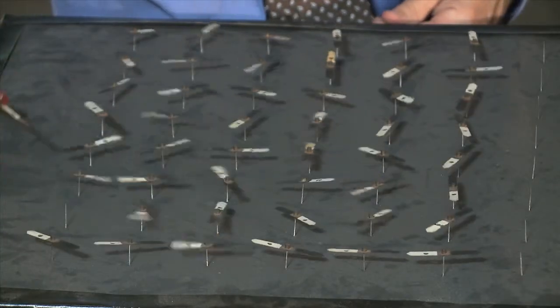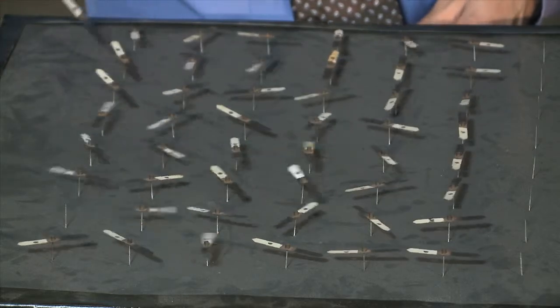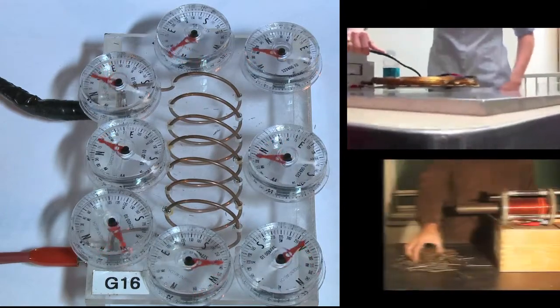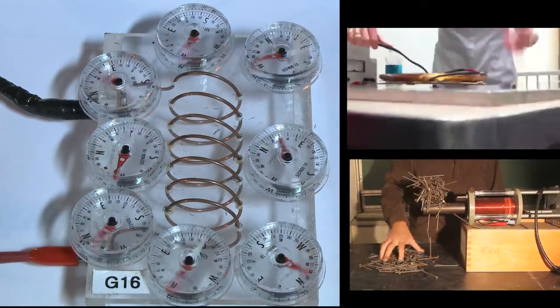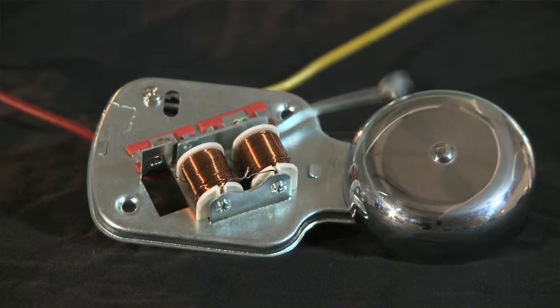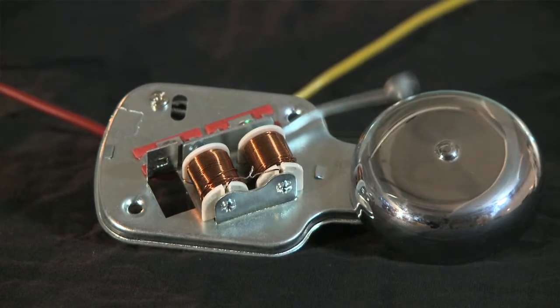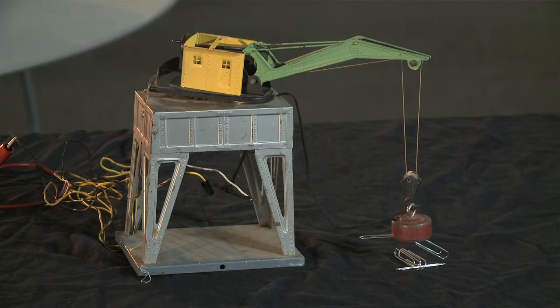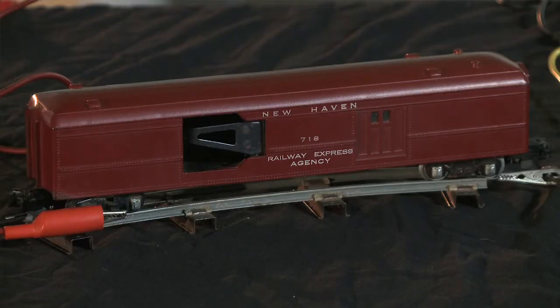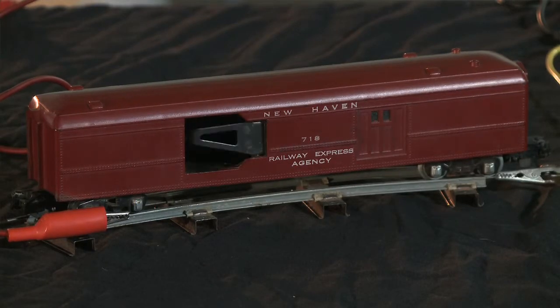Bar magnets are not the only source of magnets in our daily lives. In fact, you might find that you are surrounded by electromagnets. These are magnets that are created by sending electricity through a coil of wire. Here we can see many examples of electromagnets. In this bell, the electromagnet pulls the clapper back. In this crane, the electromagnet picks up paper clips. In this rocket launcher, the electromagnet pulls back a spring to launch the rocket. And in this toy train car, an electromagnet ejects the mail.